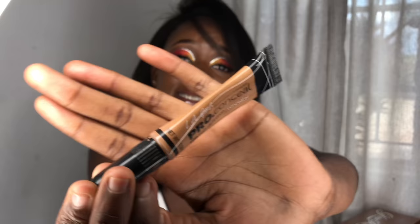Next is concealer. From the time I began doing makeup I've always used the LA Girl Pro Concealer — it is the best, very affordable, and everything. You can get it from Shodo or from me directly. You can also use MAC concealer; it's very good, but I prefer LA Girl because I'm so used to it.